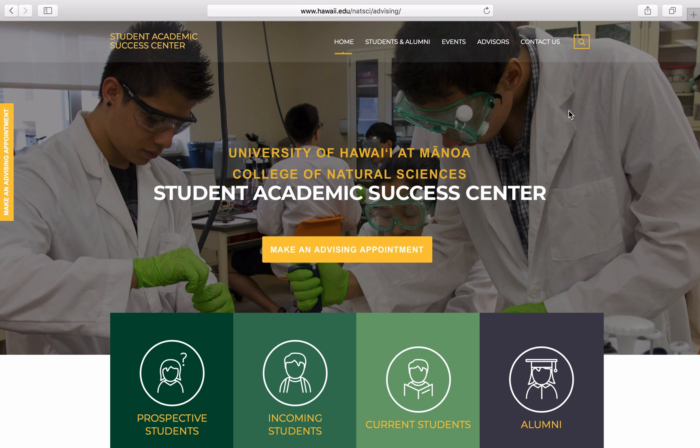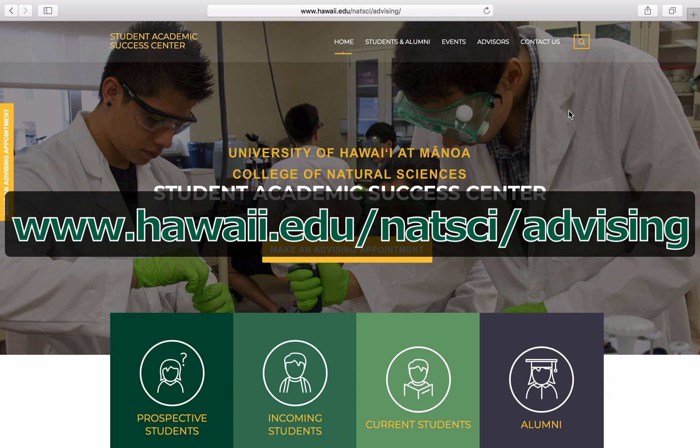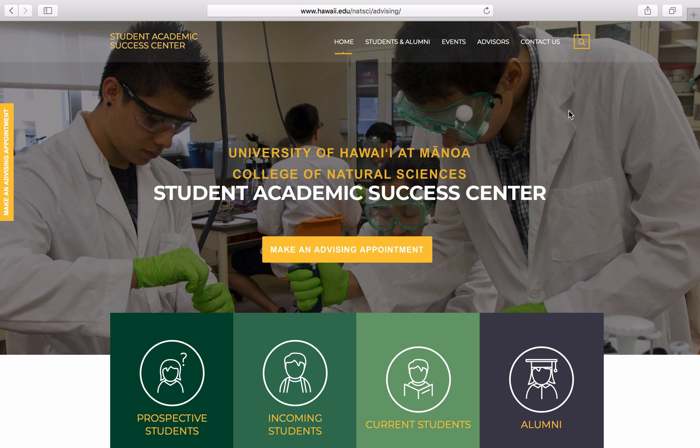First, we need to know whether or not your major would require you to take chemistry or calculus. Most College of Natural Sciences majors require both, but not all of them do. To find out what your major requires, visit the Student Academic Success Center website at www.hawaii.edu/natsi/advising. The link can also be found in the video description.